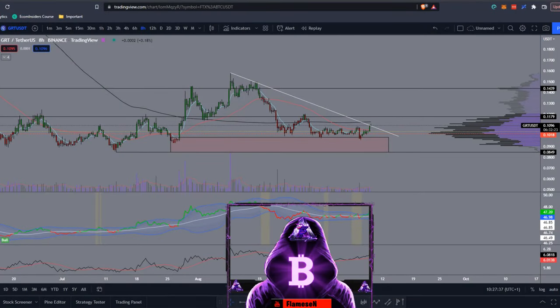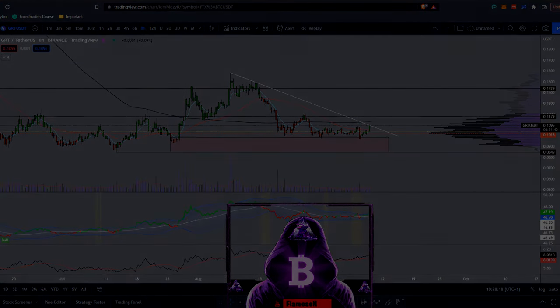What's going on guys, Flames here. Today I'll be doing some technical analysis and a price prediction on The Graph, or GRT. If you'd like to subscribe or like the video it really does help. I do post every trade I make every day in my Discord down below, and if you'd like to make up to $250 for free in Bitcoin, just join the Blockfile link in the description.